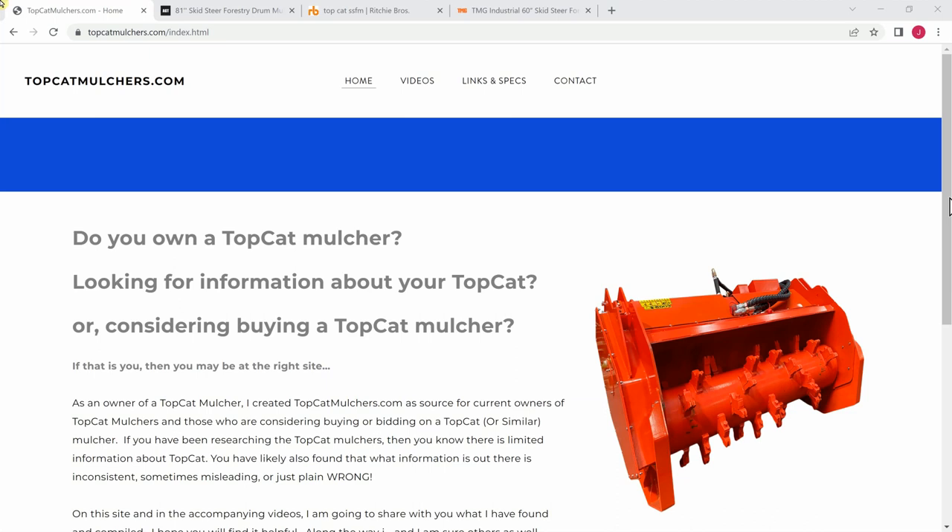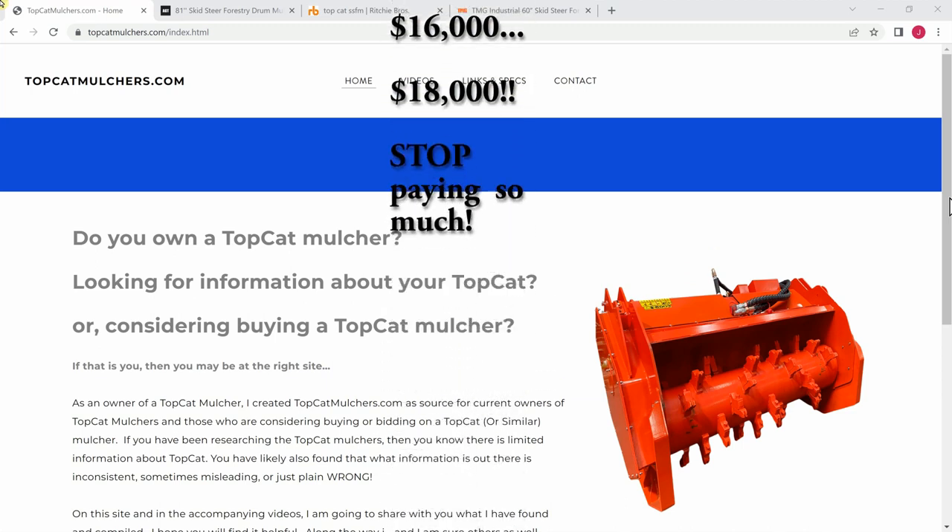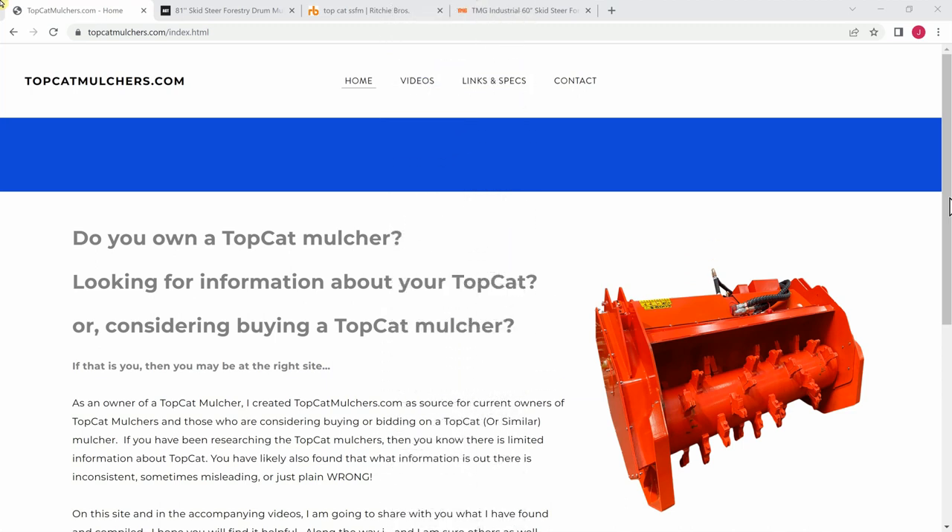I see these mulchers, the bids are getting pushed up pretty high. I've seen them go for $14,000, $15,000, $16,000, and I saw one go for $18,000. And I just want to show you why I think that's probably too much. If you're thinking about buying one at auction, I want you to rethink how much you're going to pay for this.